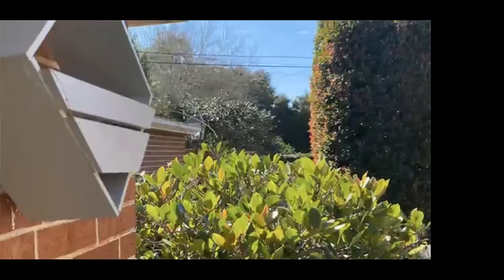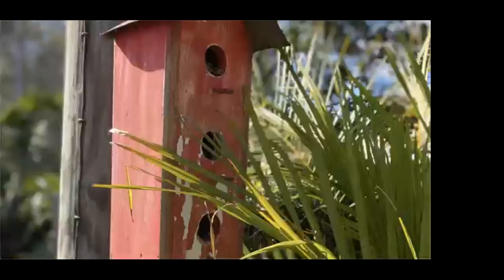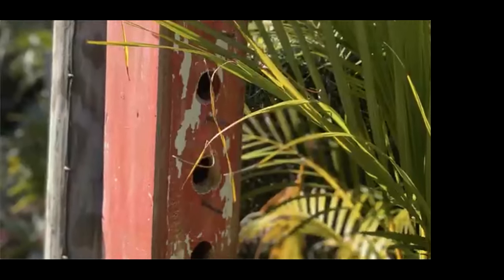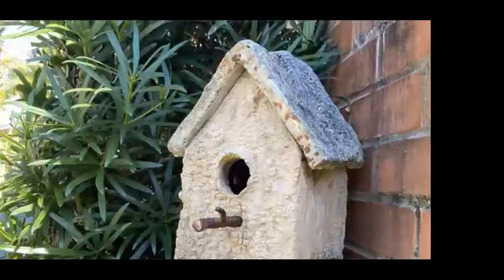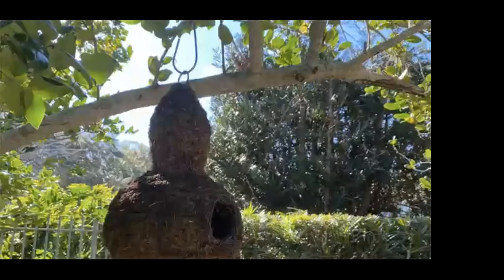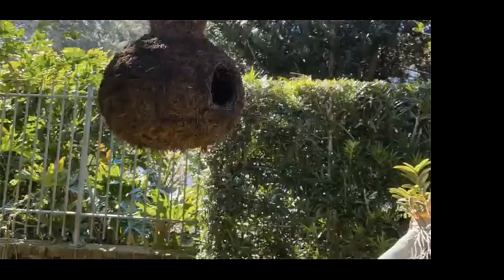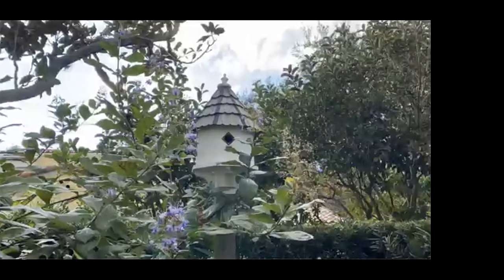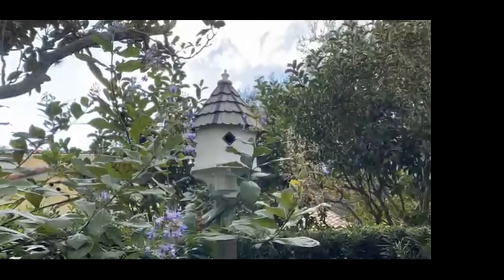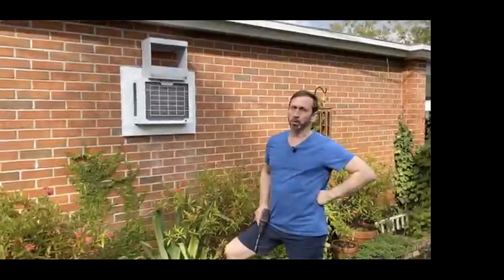Depending on the different types of birds you're trying to attract, that will determine what kind of house you have, how big the entrance hole will be, how big the interior cavity will be. Bird houses are not one size fits all. Research what birds are in your area and find out what size houses they prefer, at what height, and where they prefer them to be. Mourning doves are a type of bird that don't like to be disturbed when they're nesting.